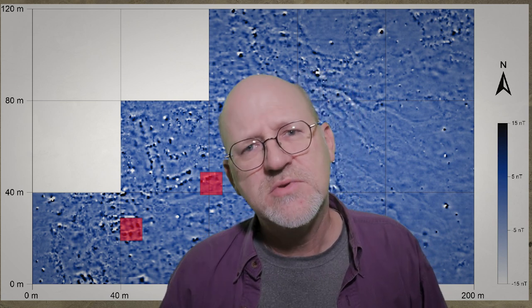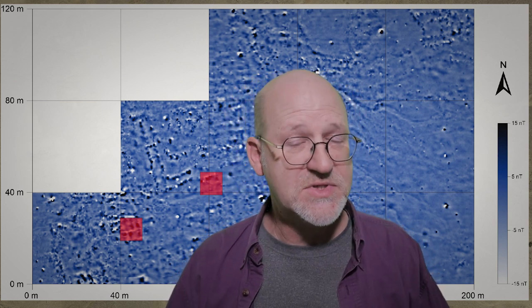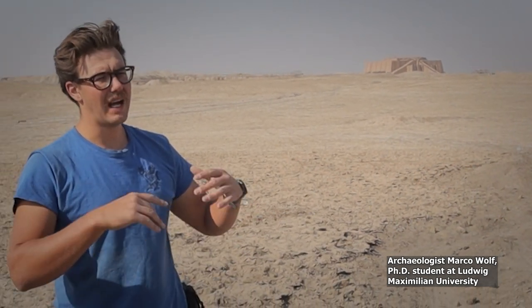I asked the graduate student supervisor of trench number six, Marco Wolff, to explain his excavation unit on this low east mound to our epigrapher, Dominique Charpin. I filmed that tour, and so now we'll hear from him. So we are at the east mount — we started here because we wanted to check how the people outside of the city wall lived compared to the ones inside the city wall.